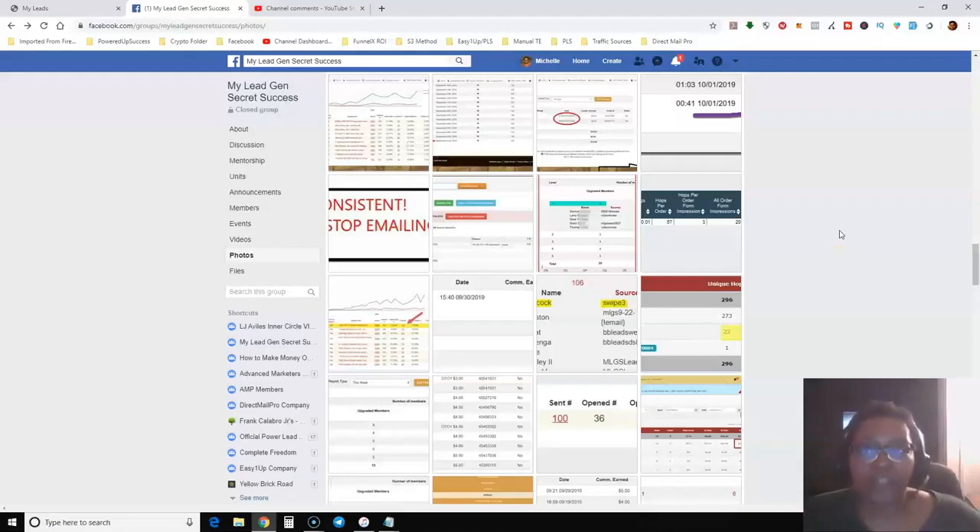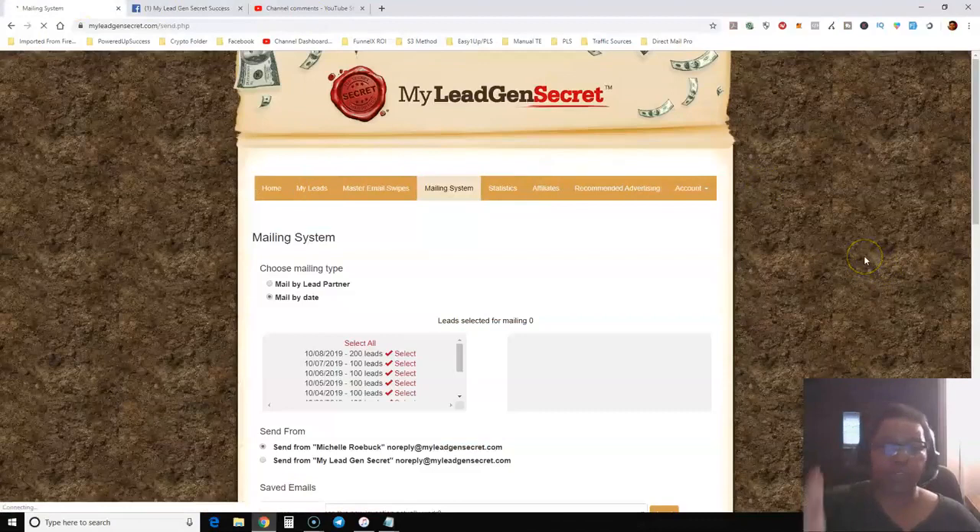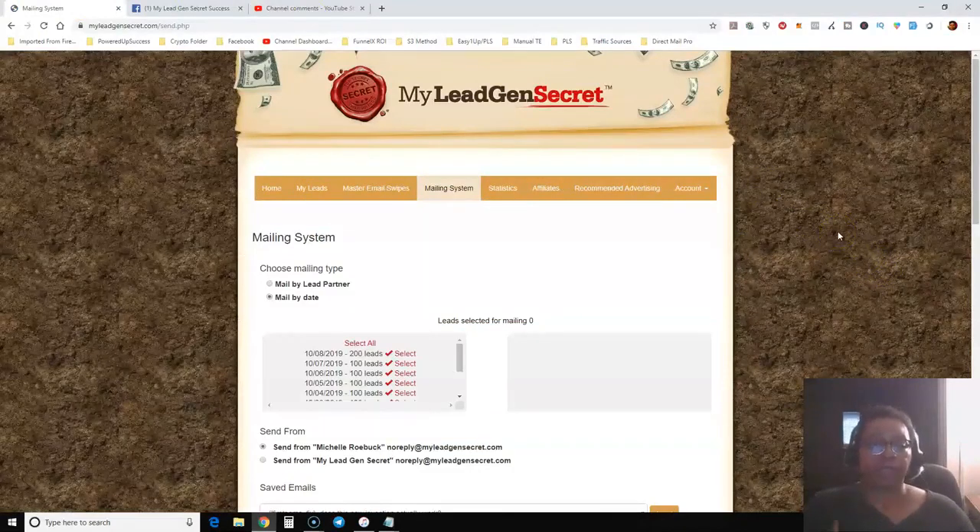I plan on promoting my main business opportunity to these leads once I get a decent number built up. You can rotate the offers you promote — one day promote the My Lead Gen Secret affiliate program, another day a ClickBank product, another day your business opportunity or network marketing opportunity. Getting 100 to 200 leads a day for only $30 a month is a great deal for anyone in a business opportunity.